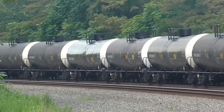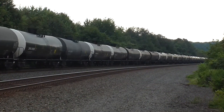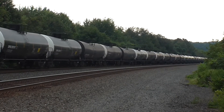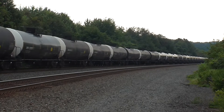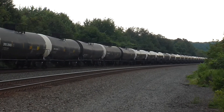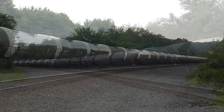An SD80 Mac and an SD70 Ace take an empty ethanol train westbound through Bailey, milepost 129, on the Pittsburgh line. At one time, a signal bridge stood just east of this crossing. It was replaced by Conrail in the mid-1990s with a pair of Type-G three-color lights.